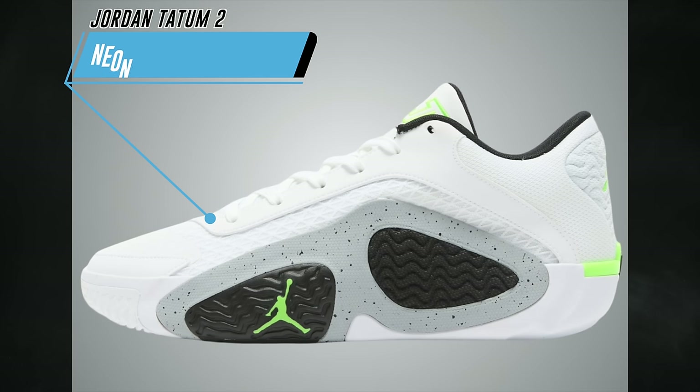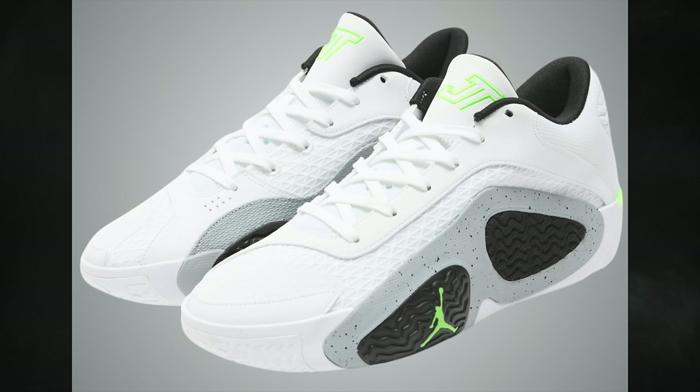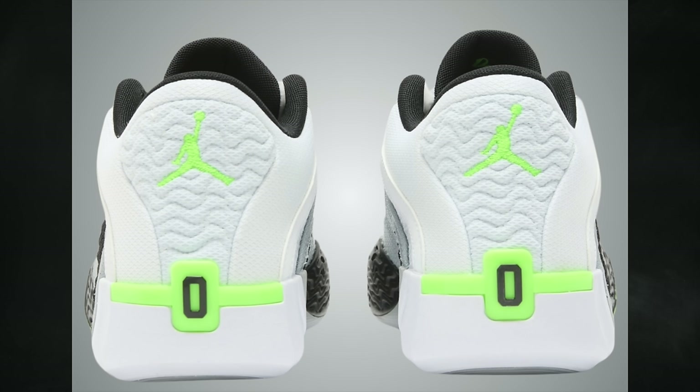The second Tatum 2 colorway dropping in April is called Neon, also known as White Cement. The official colorway is white, electric green, black, and wolf gray, releasing April 23rd in men's and expected grade school sizes. Men's retail is $125; grade school, if available, will be $90.